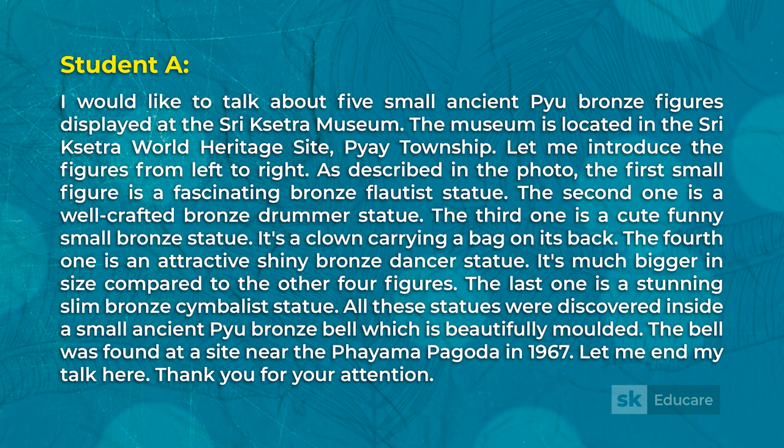Let me introduce the figures from left to right, as described in the photo. The first small figure is a fascinating bronze flautist statue. The second one is a well-crafted bronze drummer statue. The third one is a cute funny small bronze statue — it's a clown carrying a bag on its back.